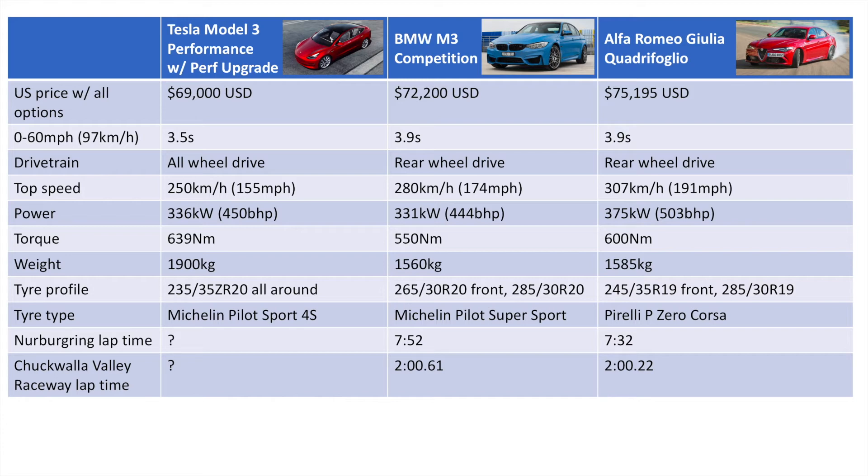It has the highest amount of torque of the lot — 639 Newton meters, as opposed to 550 and 600 — which again comes with the electric motors. However, it is considerably heavier; the 1,900 kilogram figure is approximate, based on Tesla Model S data and how the current Model 3 weighs in, but it should be much heavier than its petrol counterparts. Tire profile is 235/35 all-round, which are the narrowest tires, however they are Michelin Pilot Sport 4S — very grippy, basically the best tires you can buy with the exception of the track-focused Cup 2s.